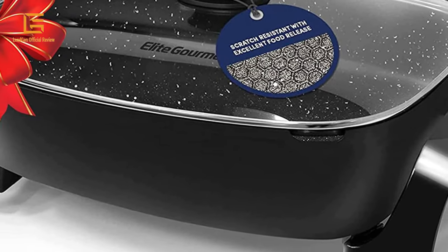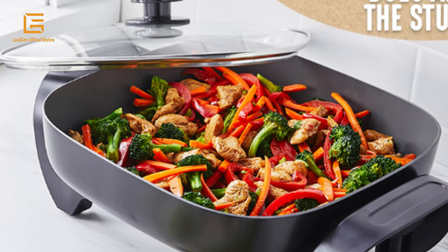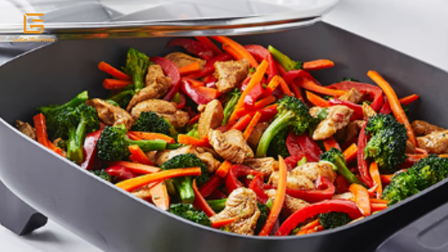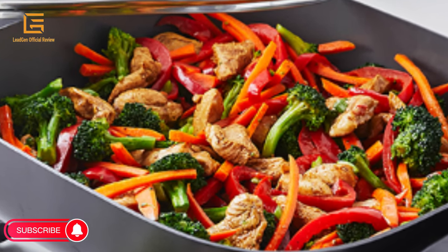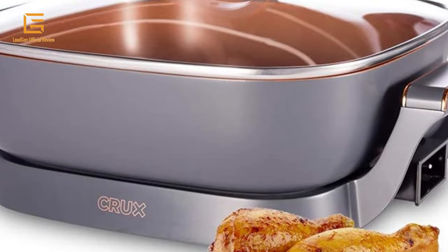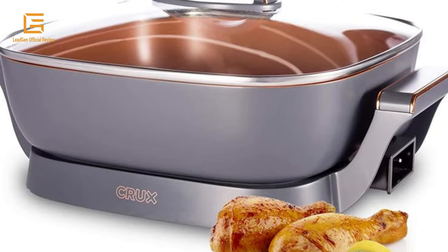Fry, grill, sear, boil, simmer — versatility at its finest. Be inventive with your meals. Electric skillets are not the same as a frying pan; they make every meal easy. A frying pan is a tool you use on your stovetop, while an electric skillet is almost like a mini stove you can use to cook food on. Electric skillets are also bigger than frying pans, so you can cook more on them than a traditional frying pan.